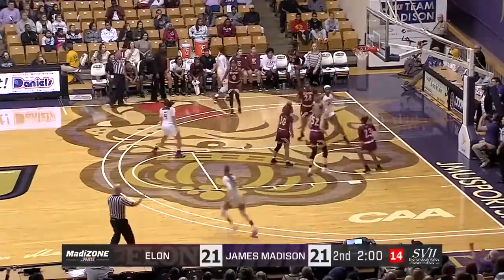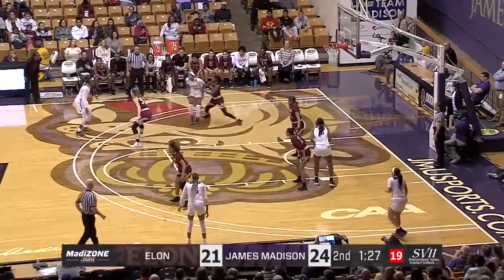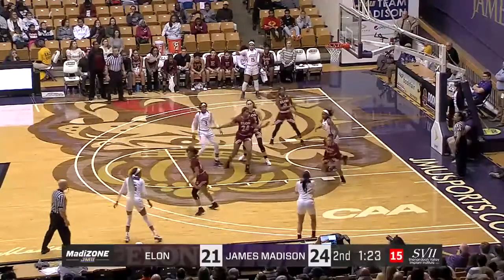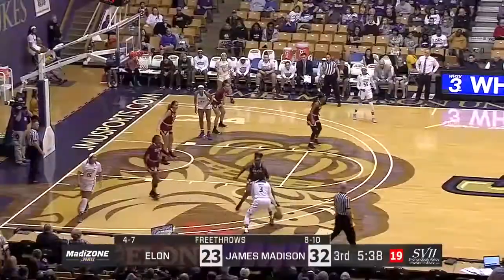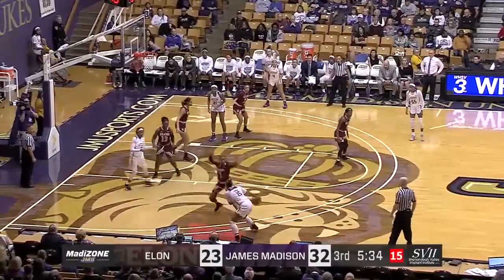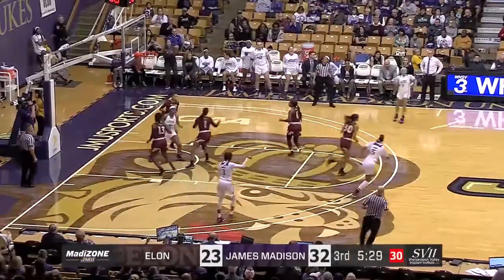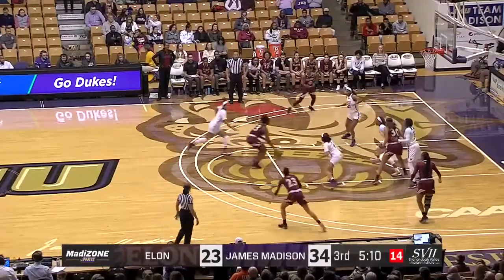Smalls on the kickout from Green, connects. Green will try the three — left-handed shot, good. Working out there with Barrier; they spent a lot of time off the court together, as well as on the court. Here's Barrier, finds herself open — fadeaway, good. But Elon's still looking for their first points here in the second half.